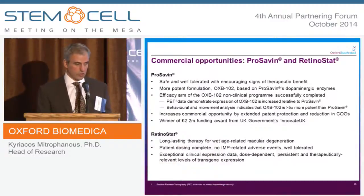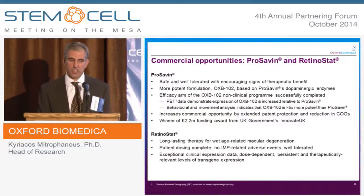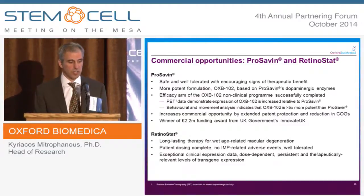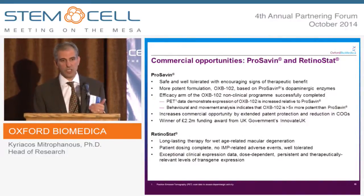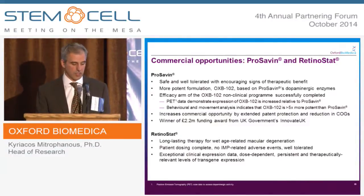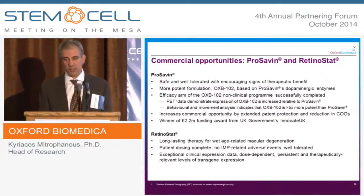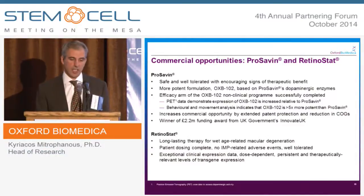We have therefore engineered an improved version of the vector called OXB-102. By changing the gene order of the vector and fusing some of the genes together, we're able to increase the amount of dopamine made per integrated copy about 5- to 10-fold, and in efficacy studies we've demonstrated an improved degree of dopamine production. We've received a grant from Innovate UK of £2.2 million, and this will enter the clinic late next year or early in 2016.